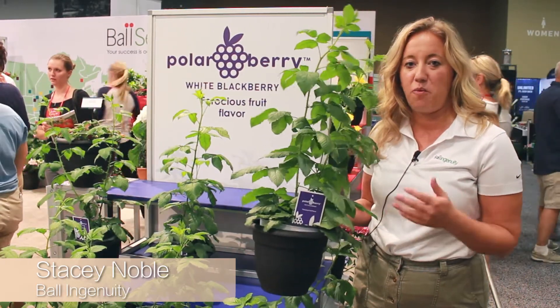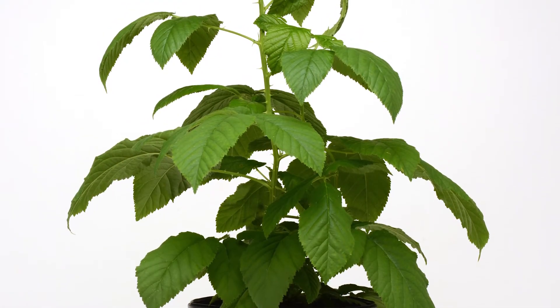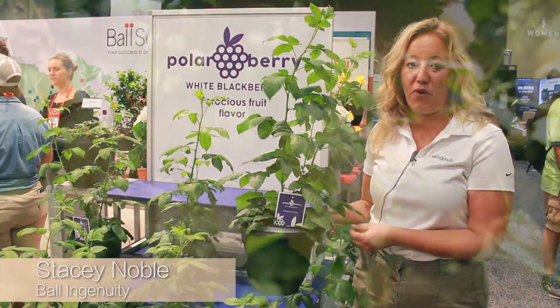So just imagine having a white blackberry, a red raspberry, and a black blackberry in a mixed container for the 4th of July and other types of events. This is a really great product for the end consumer.